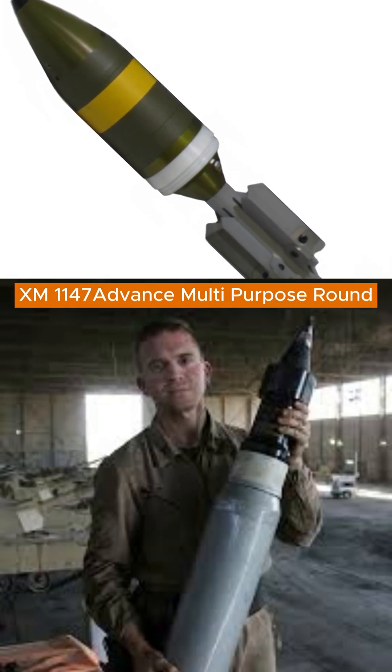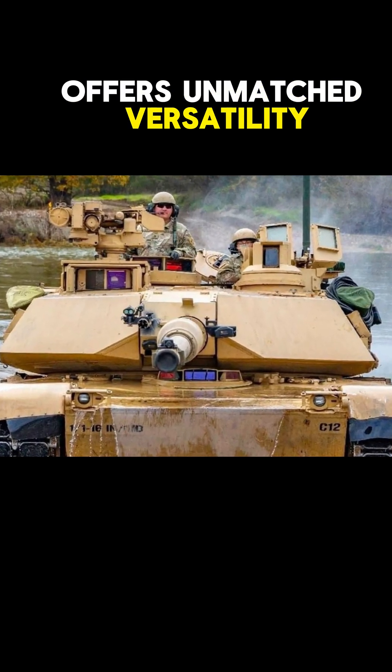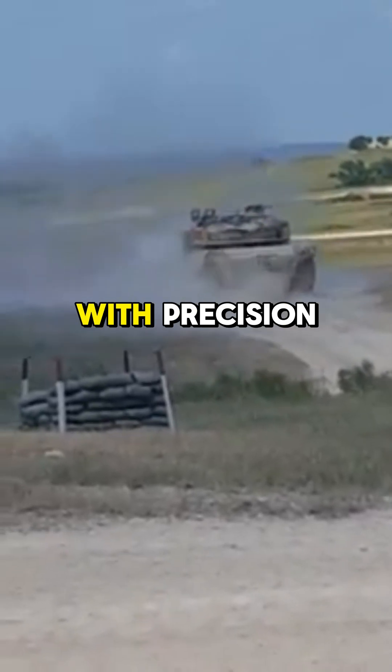Equipped with the XM1147 Advanced Multi-Purpose Round, the SEPV-3 offers unmatched versatility, effectively engaging a wide array of targets with precision.